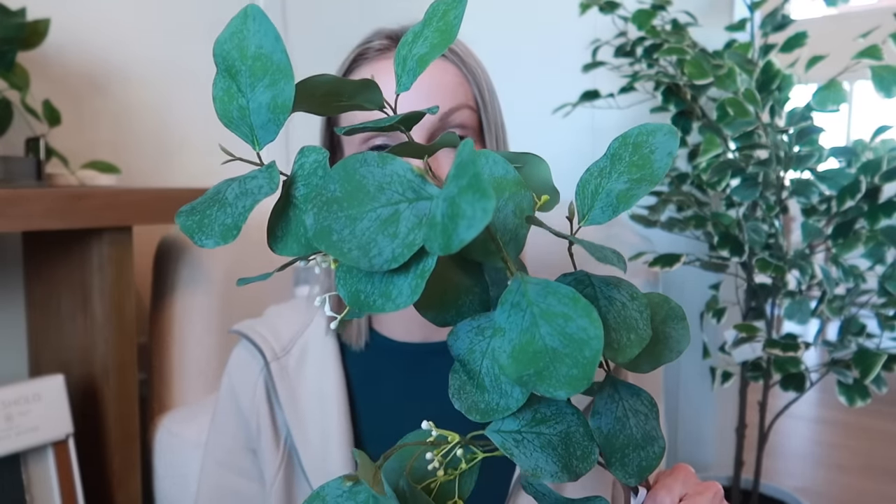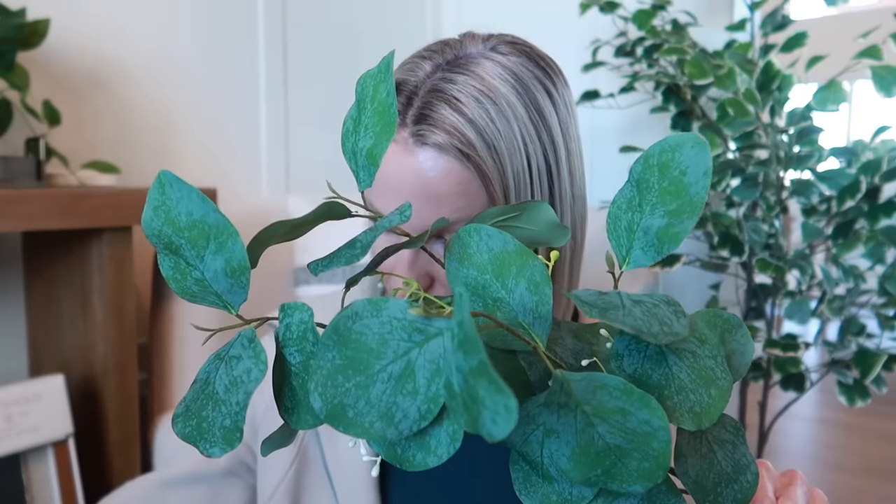Speaking of faux florals — I have a lot of larger planters that I need longer stems for, and I came across these seeded eucalyptus ones. They are beautiful — the green color, the leaves are nice and big, and the stems are 36 inches, so they're nice and long for larger vases and pots. I bought four to start, but I kind of want to get a few more. I just have so many different planters and areas where I can add pops of greenery around the house.